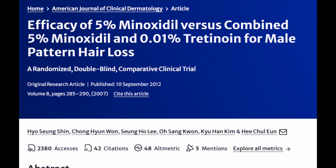In a 2007 clinical trial, participants were treated with a solution of 5% minoxidil and 0.01% tretinoin. The results were quite favorable, suggesting that the combination works best. Tretinoin alone can also promote hair growth if you don't want to use minoxidil.